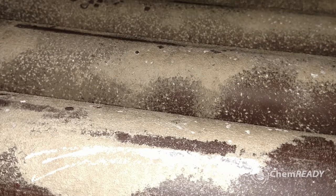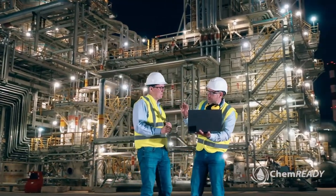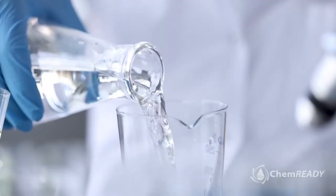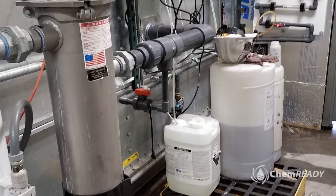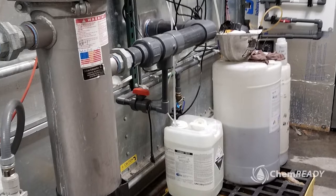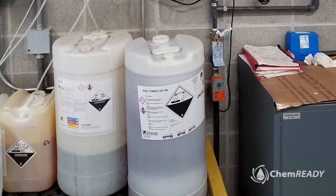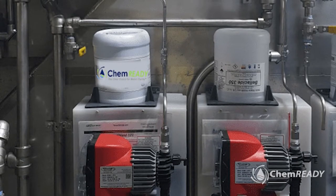Why choose ChemReady as your chemical partner? Whether it's chemical supplies, ongoing service contracts, or both, ChemReady has been providing safe and compliant water quality to customers for nearly 50 years. Many customers are taking advantage of our new ultra-concentrated chemicals, designed to save space, cut shipping costs, and avoid injuries common to handling huge 55-gallon drums.